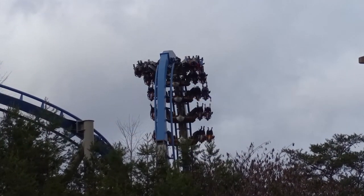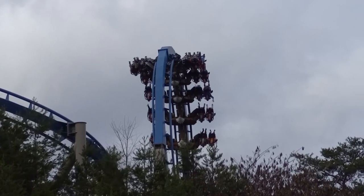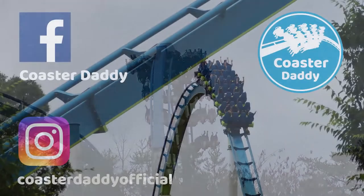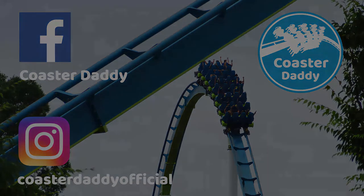What are your thoughts on Wild Eagle at Dollywood? Were you surprised by it as I was, or were you left disappointed and wanting more? Be sure to let me know your thoughts, and thank you all so much for watching this review. Be sure to subscribe for more reviews and unique amusement park content, as well as liking my page CoasterDaddy on Facebook and following me at CoasterDaddyOfficial on Instagram. This is CoasterDaddy. Bye.